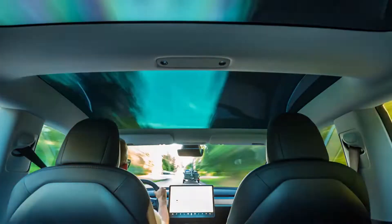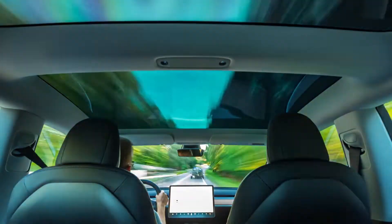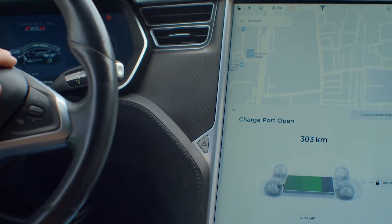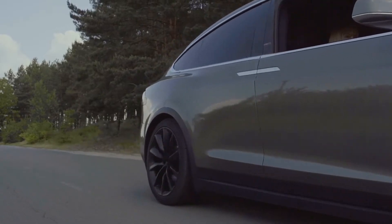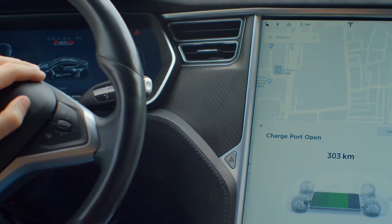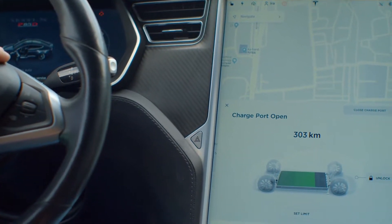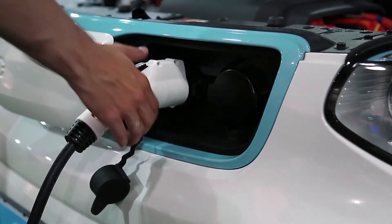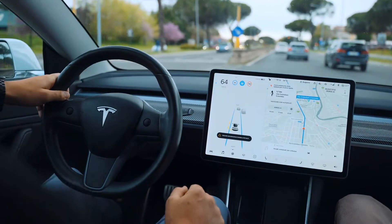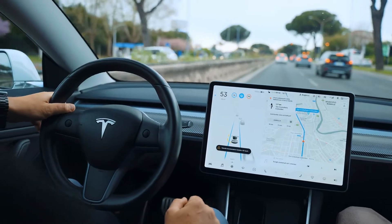Electric vehicles come with a ton of pros. They offer smooth, quick, and quiet acceleration, and minimal routine maintenance beyond tires and wipers. Running costs are low because you're using electricity instead of gas. Unless you run out of charge, there's no need to stop for fuel. On the downside, EVs do bring some challenges — namely, it takes time to recharge, and 240-volt power outlets are needed, which is a much higher energy requirement than a standard socket.